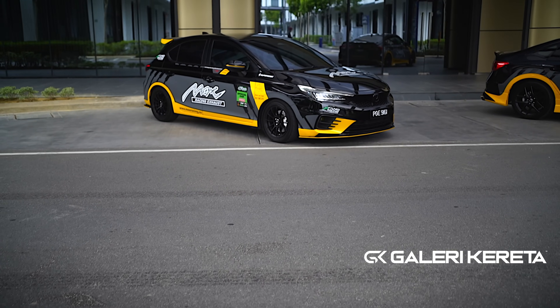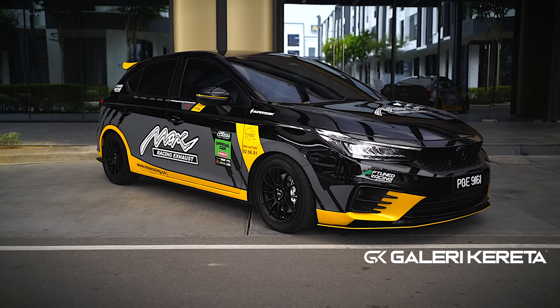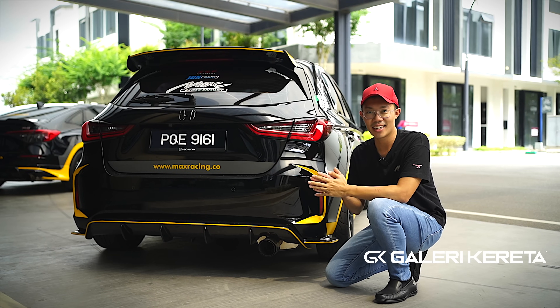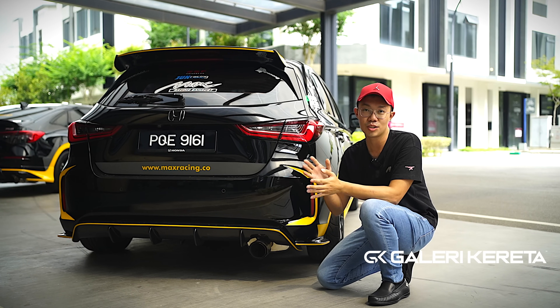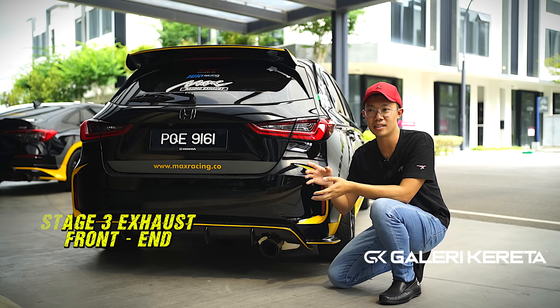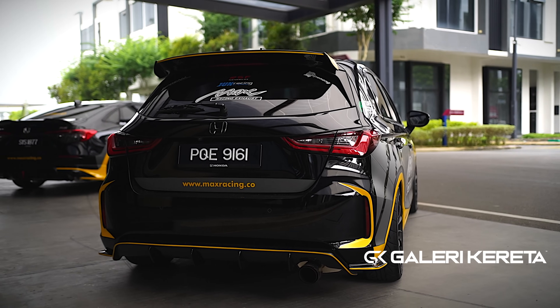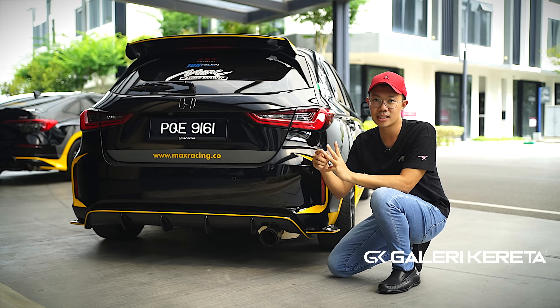At Max Racing, we understand that most Honda owners love the VTEC sound, so our development includes a sound tuning intake system that gives a VTEC sound feel to this car — even though it's a 1.5 with a small VTEC, you can still feel that sound character. We now introduce Stage 2 and Stage 3 in our Max Racing package. Stage 2 is the center-to-rear exhaust section, and Stage 3 is the front section — the extractor or header. The full package covers three sections: front, center, and rear.